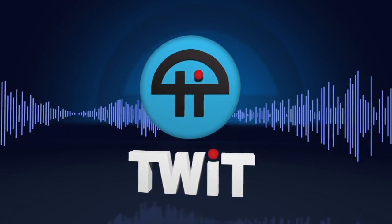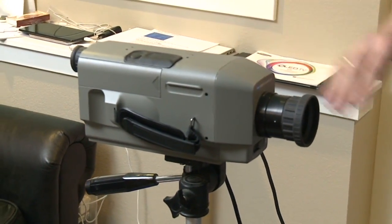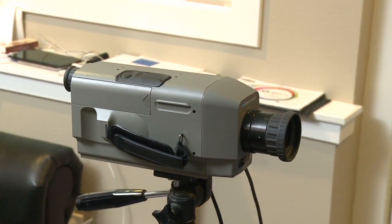This is TWIT. What I'm going to be doing is using the Konica Minolta CS200, which is what's called a colorimeter. It measures the colors coming off the screen and tells us how accurate they are — whether they are what they're supposed to be.